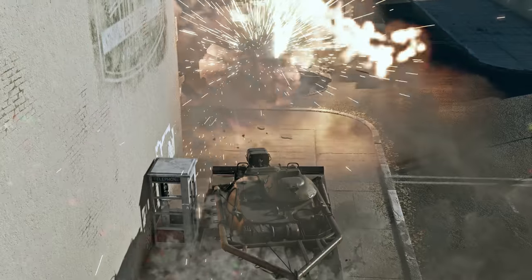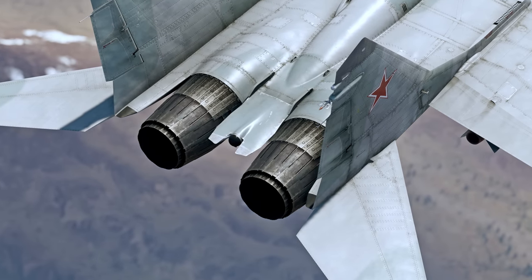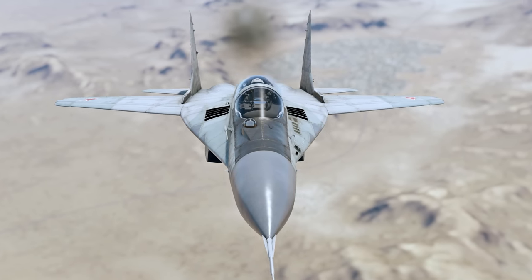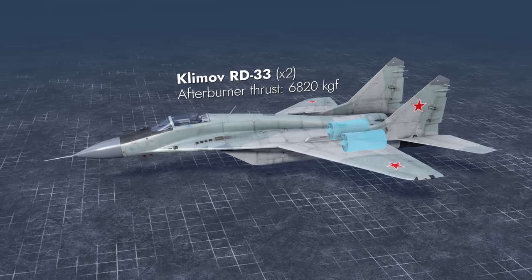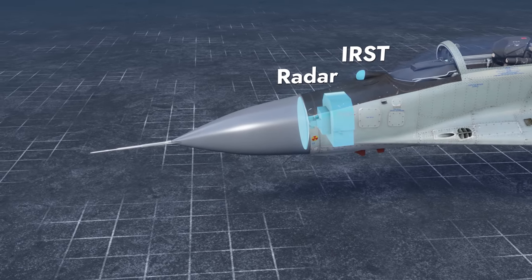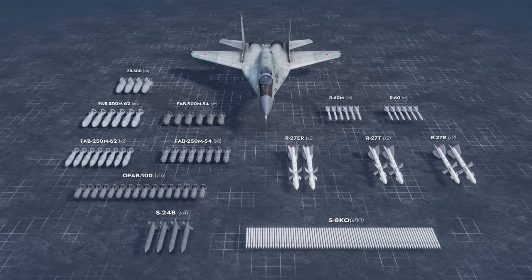We'll continue talking about new vehicles in this episode. Today's Metal Beast is the main competitor for the F-16. Please welcome a Soviet Gen 4 multi-role fighter: the MiG-29, Modification 9.13, NATO reporting name Fulcrum. This machine is propelled by two bypass turbojet engines with afterburners. The fuel is stored in six self-sealing tanks with an option to add drop tanks. The nose hides radar and optical systems. Its forward-firing armament includes a 30mm autocannon with 150 rounds, and six pylons can carry bombs, rockets, and guided air-to-air missiles.